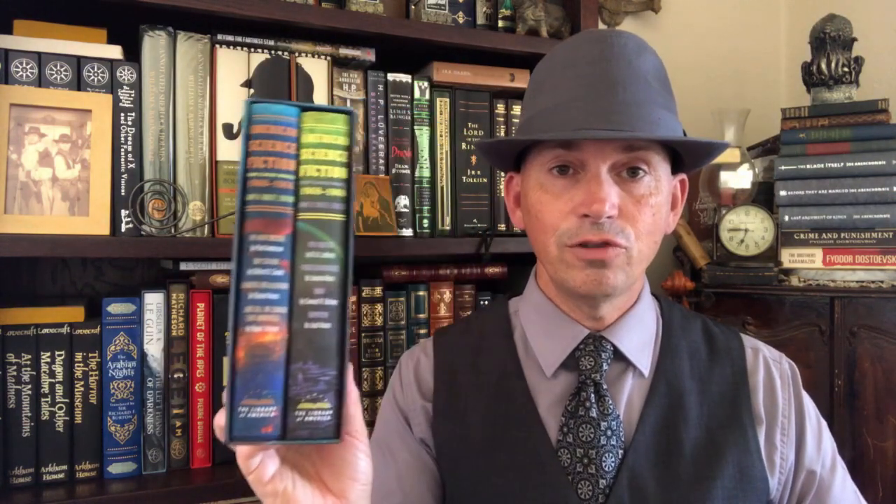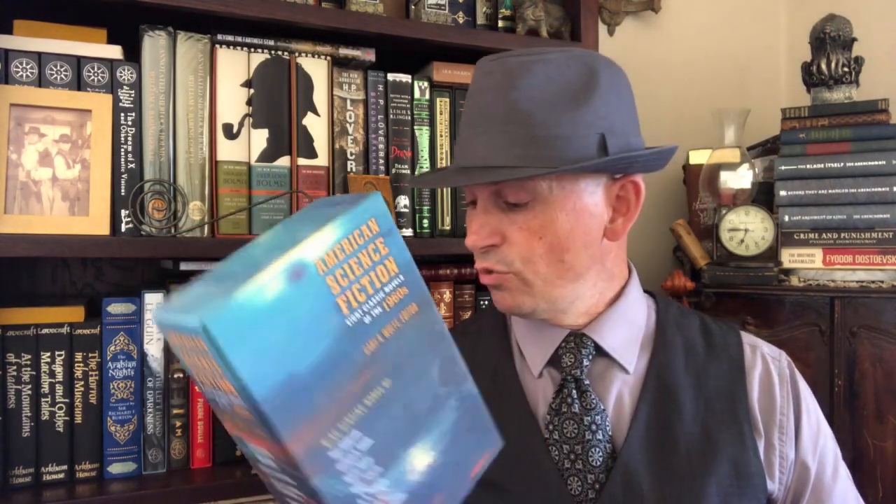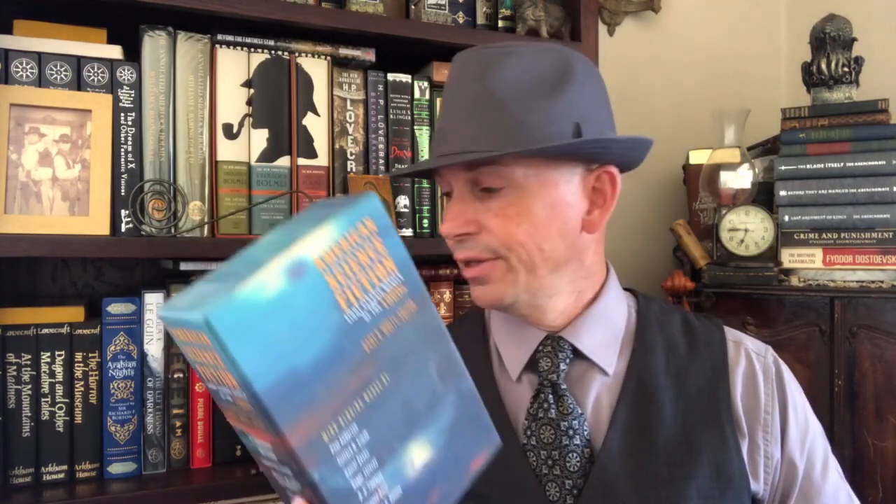They followed that up with the 1960s — another two-volume set full of really cool 1960s science fiction novels. They even got This Immortal by Roger Zelazny in here, Flowers for Algernon by Daniel Keyes, Waystation by Clifford D. Simak. I'm not sure if they're going to do a 1970s version of this, but it would be really welcome if they would. So let me put these down and I'll get my first big box.